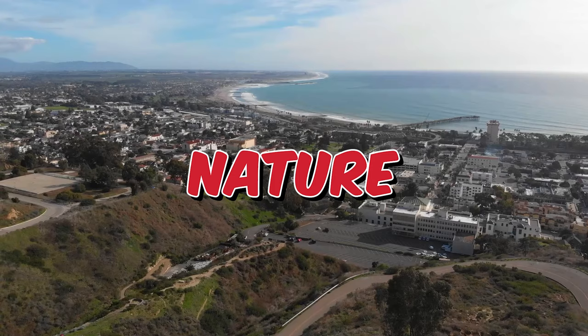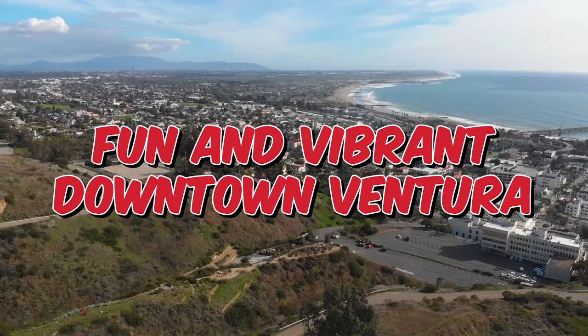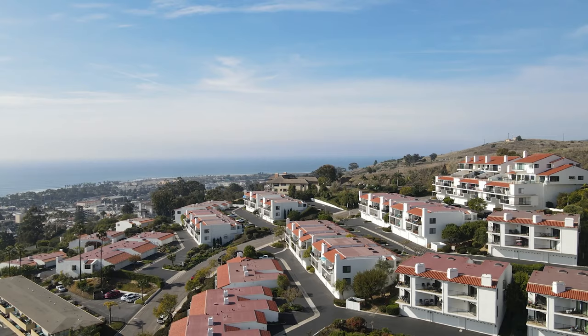So where do you go to live if you are looking for the tranquility of nature, ocean, and island views, and still be close to all the fun and vibrant downtown Ventura? You may be looking to live at our latest listing at Seaview Hills Condo.